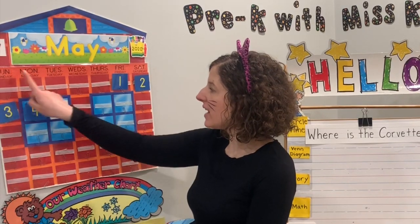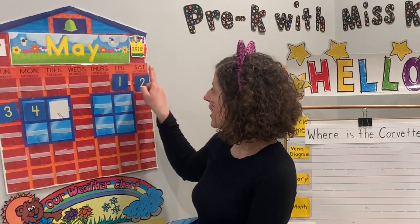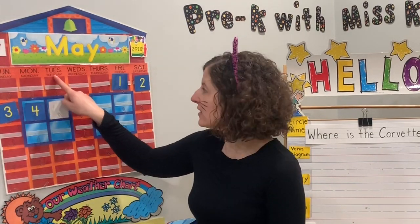Our days of the week: Sunday, Monday, Tuesday, Wednesday, Thursday, Friday, Saturday. Yesterday was Monday, today is Tuesday.